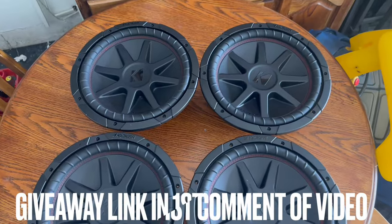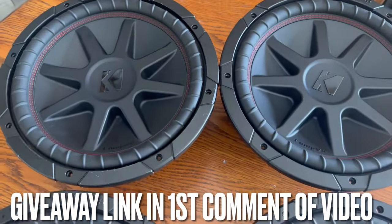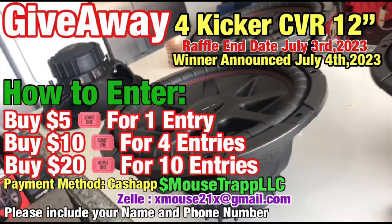Don't forget, I've got a giveaway going on for four Kicker CBR 12s. You can buy tickets for as little as five bucks and have a shot to win four 12s. Don't forget to enter — here's all the information. Now let's get back to the video.